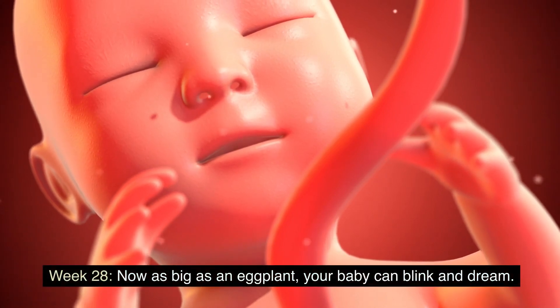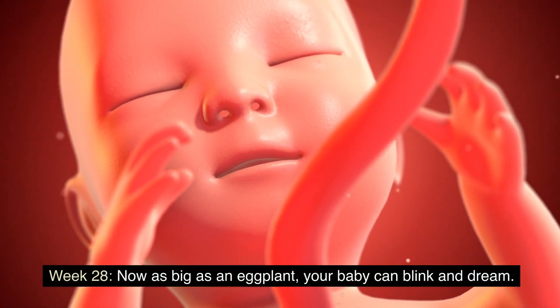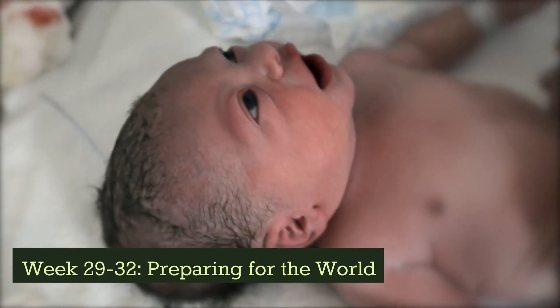Week 28: now as big as an eggplant, your baby can blink and dream. Weeks 29 to 32: preparing for the world.